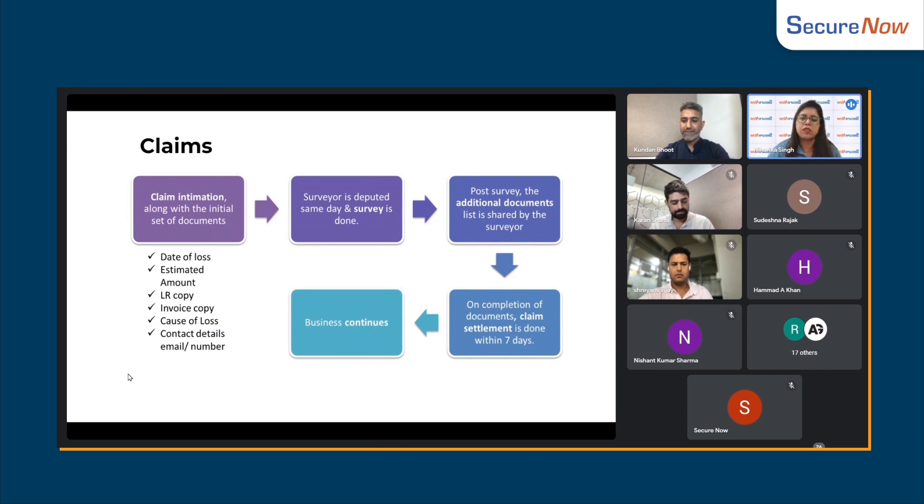Within 7 days, your claim will be paid, and you can continue your business as it was before the loss.